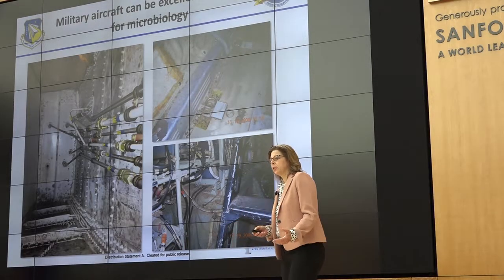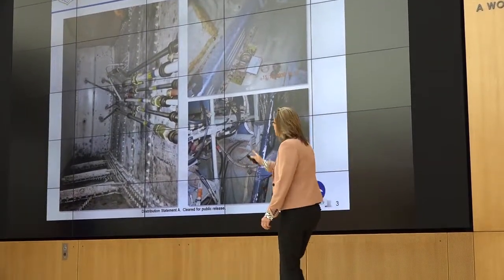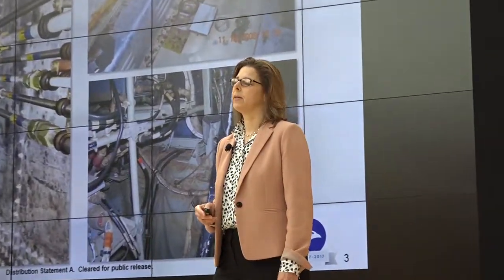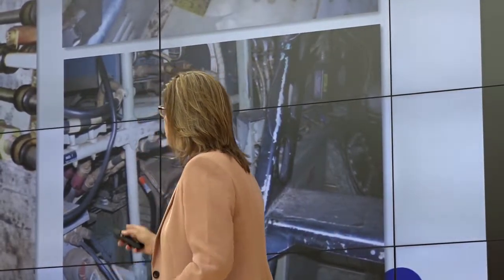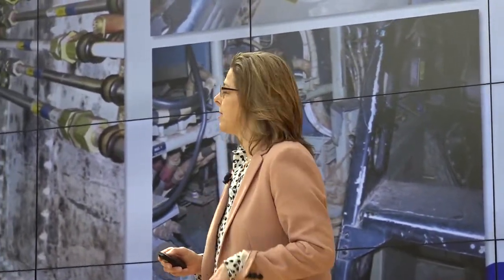I'd also like to thank the U.S. Air Force System Program Offices and their personnel for access to some of these systems. I wanted to show you what microbiology looks like from my perspective in the Air Force — it's much different than some of the other things we've seen. This picture on the left-hand side is what's known as a 12 by 12 compartment. It's about the width of my shoulders and about 6 feet long, defined as a confined space. Some poor soul has to shimmy their way back into that compartment to service those hydraulic lines.